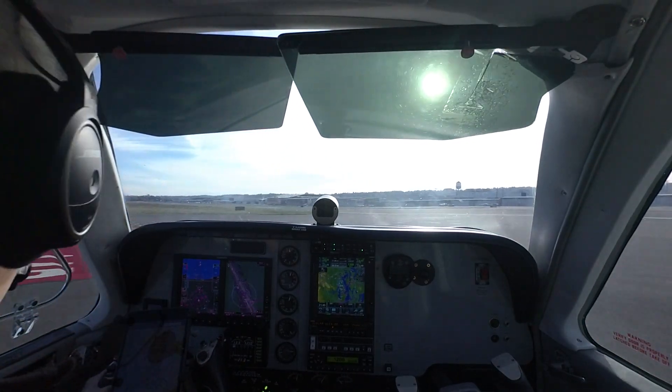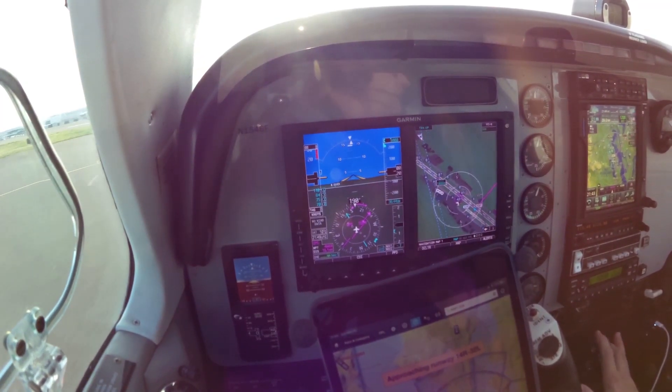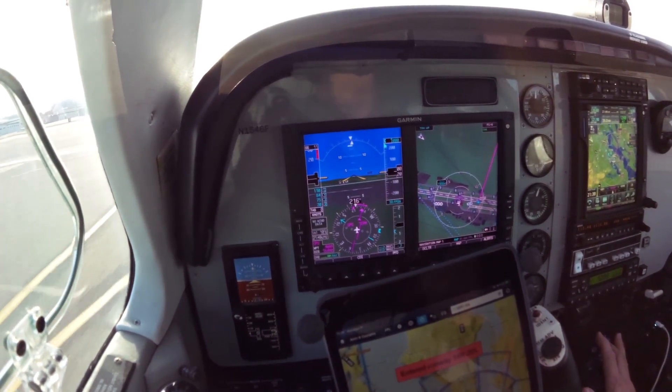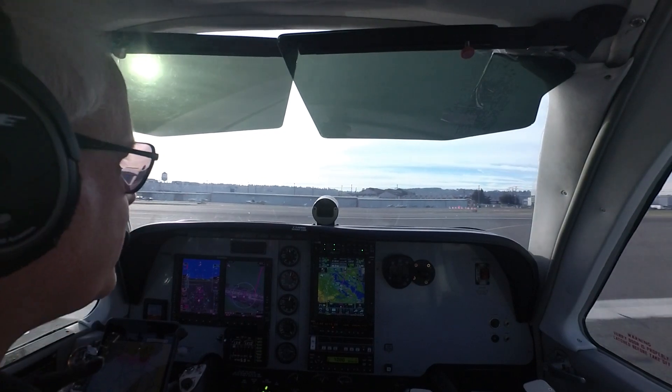Cherokee 30 Foxtrot, runway 32L, clear touch and go. Pay attention, touch and go. 30 Foxtrot, request straight out — finals clear, runway's clear. Cherokee 30 Foxtrot, on the go, fly straight out. 30 Foxtrot.